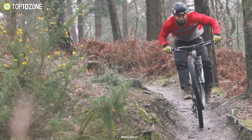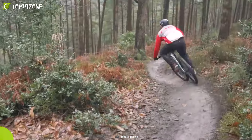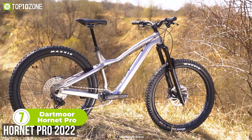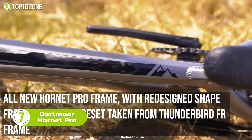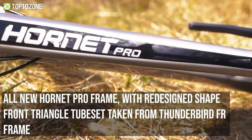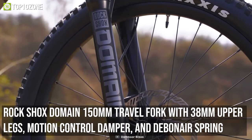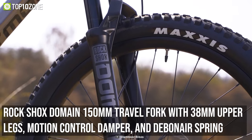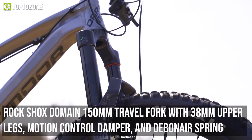In summary, the Marin San Quentin 3 is a high-performance hardtail mountain bike that's built to handle even the most challenging trails. Meet the Dartmoor Hornet Pro, a hardtail mountain bike designed for extreme riding. With a completely redesigned frame, this bike is built to handle the toughest tracks and freeride rides. It is equipped with a legendary Marzocchi Z1 150mm travel fork and a grip damper, providing excellent suspension for a comfortable ride.